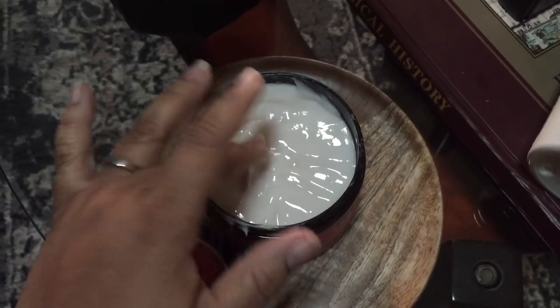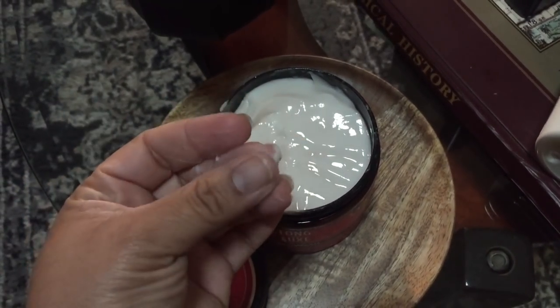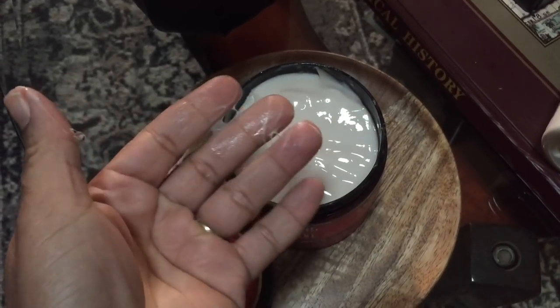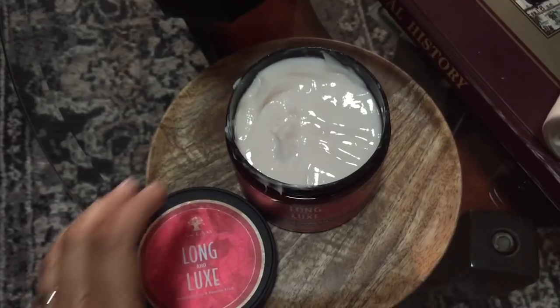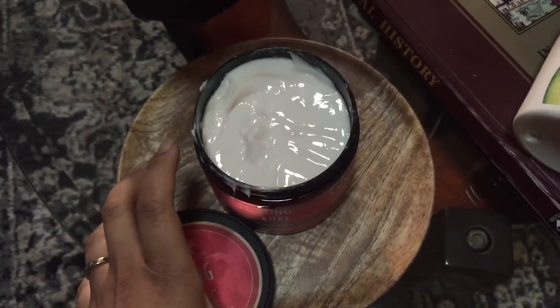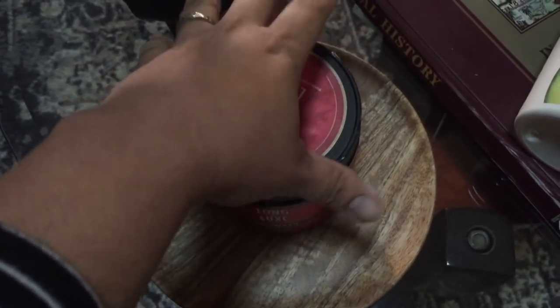First of all, you get 16 ounces of product. It does cost different prices because Sally's had a sale, and if you are a Sally's member, you already get a discount. Sally's had a sale and I think this was like $7, but normally it's around $10. There is a range.